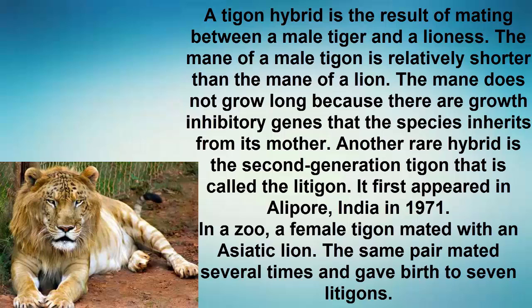Another rare hybrid is the second generation tigon that is called the litigon. It first appeared in Alipur, India in 1971. In a zoo, a female tigon mated with an Asiatic lion. The same pair mated several times and gave birth to seven litigons.